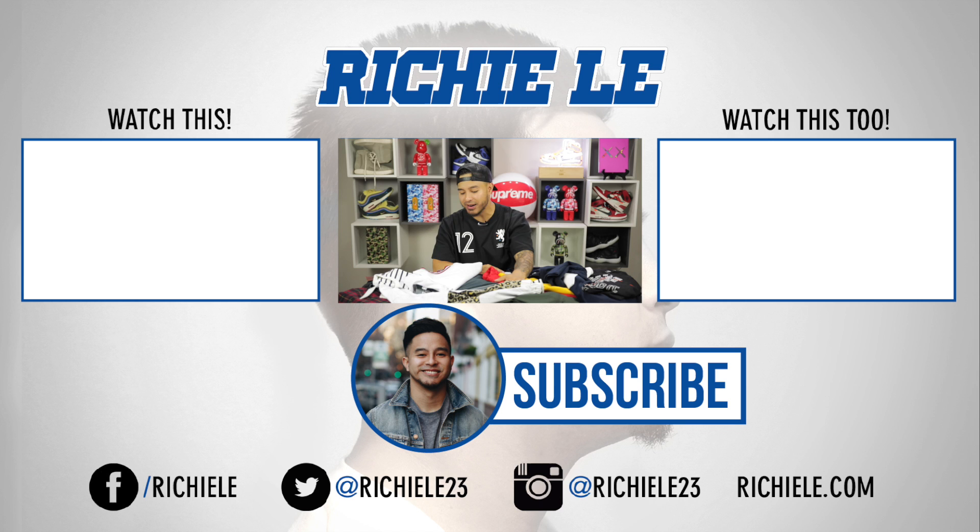Thank you guys for checking out this back-to-school video. Make sure you guys enter the giveaway — we got a ton of great items for you. Comment your favorite item and your size on the Facebook page as well. Until next time, I'm out — peace.